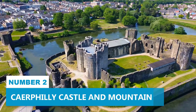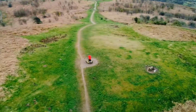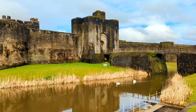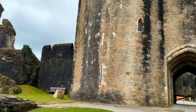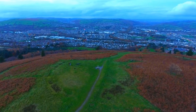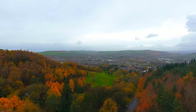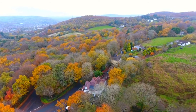Number 2: Caerphilly Castle and Mountain. Caerphilly Castle and Caerphilly Mountain are two attractions just a few miles away from Cardiff that you don't want to miss. The castle stands as an impressive historical landmark showcasing rich Welsh heritage and medieval architecture. Being the largest castle in Wales, it's a testament to its grand history, built over 750 years ago. Caerphilly Mountain also offers breathtaking hiking opportunities — lace up your boots and head up the trails for mesmerizing views of the surrounding landscape.